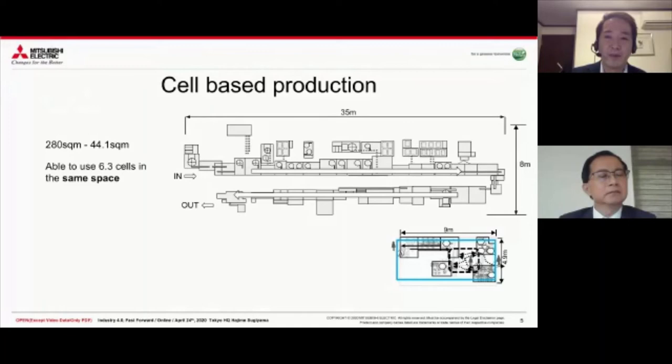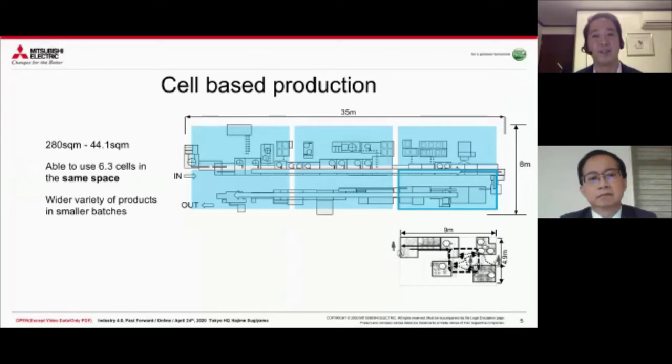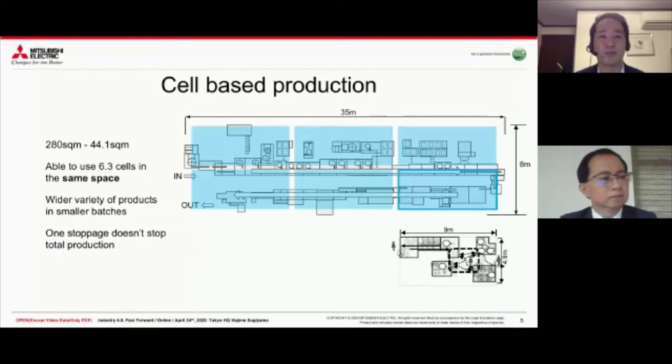The beautiful thing about this cell is that although it uses more people, we can fit six different cells in the same space. Space is so crucial in a small country like Japan, and we want every inch we can get. We were able to make six cells in the space of the one production line. We can also make six different parts at the same time. With the enormous line, if you wanted to change over, you'd have to wait until it processed all the parts - a waste of time. Now we can make six different products simultaneously, and one stoppage doesn't stop total production. If one cell stops, the other five are working.